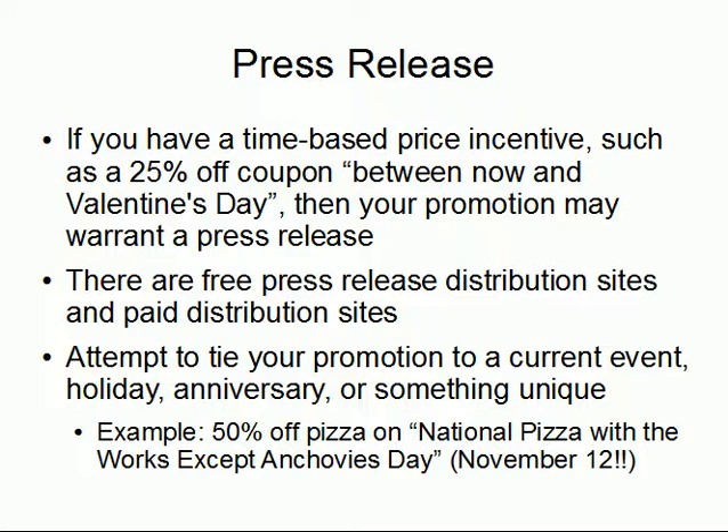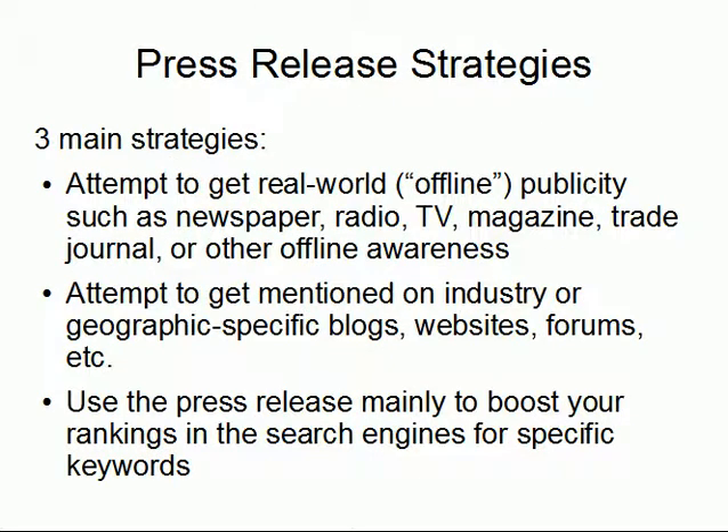For example, I love using the example of a pizza restaurant in any given locale. You could have a 'buy one get one free pizza' promotion — say, '50% off pizza on National Pizza with the Works Except Anchovies Day,' which is an official holiday on November 12th. You get the idea: you can tie a promotion around something and make it fun and unique.